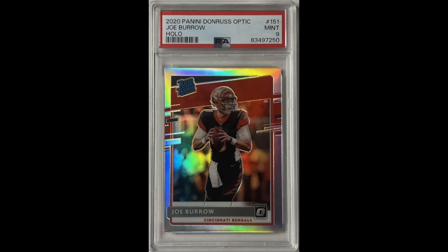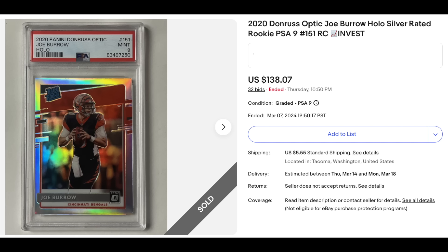First card is 2020 Donruss Optic Holo Joe Burrow Rookie — a PSA Mint 9. I won this on eBay for $138.07. Everything here is purchased at roughly current market value when I bought it — maybe a couple things 5% to 10% under. They're all basically at market value. I wasn't looking to get bargains; I was looking to pay market value and then sell for market value down the road, seeing if that results in a profit.